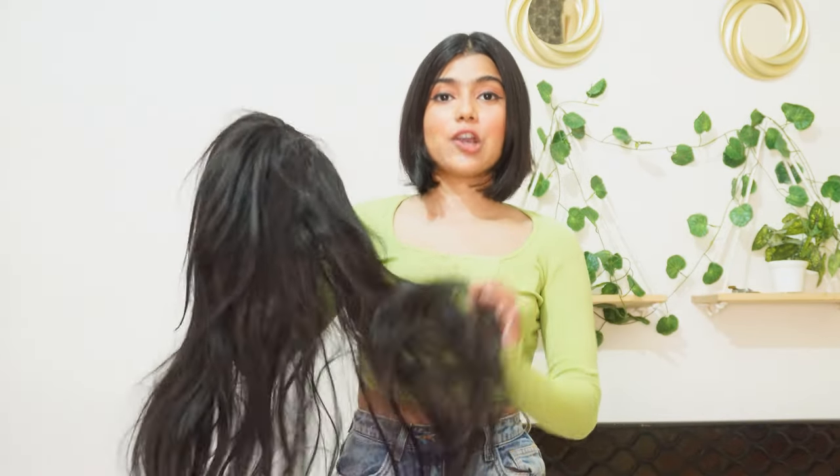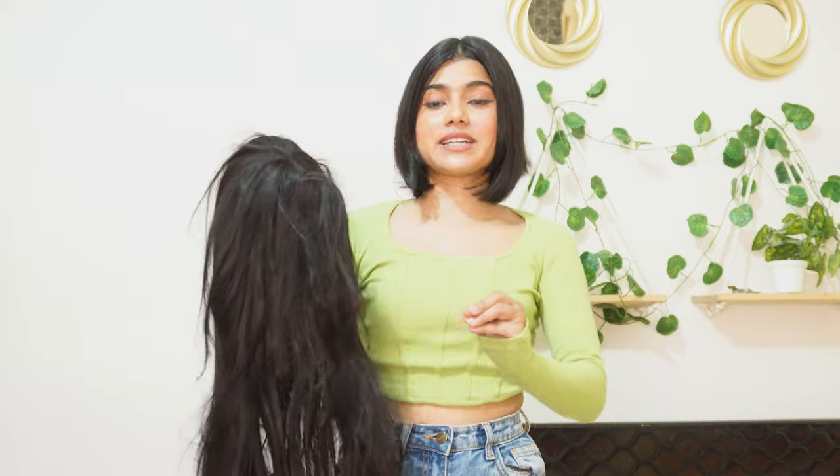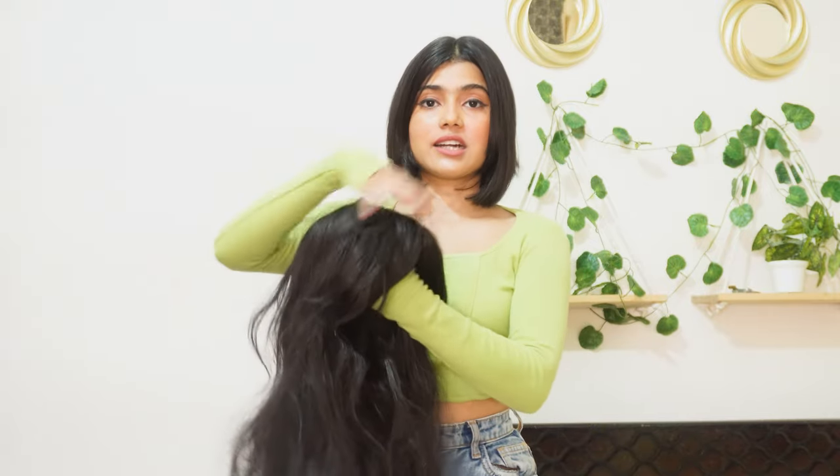I also got this other long hair wig. It has curtain bangs and a layered haircut.